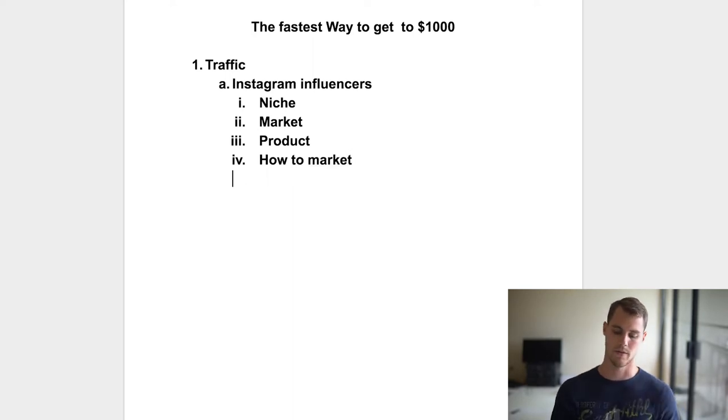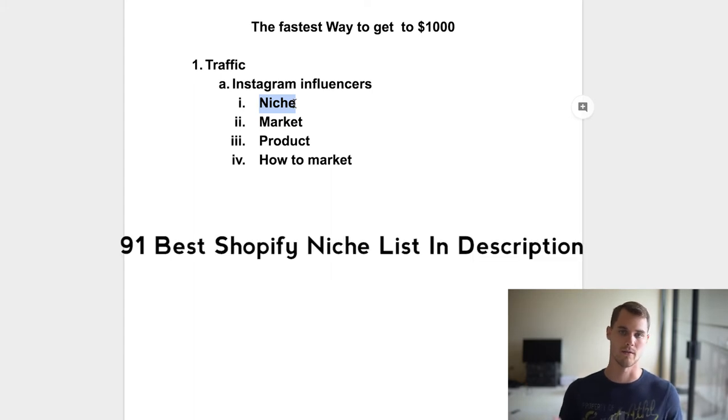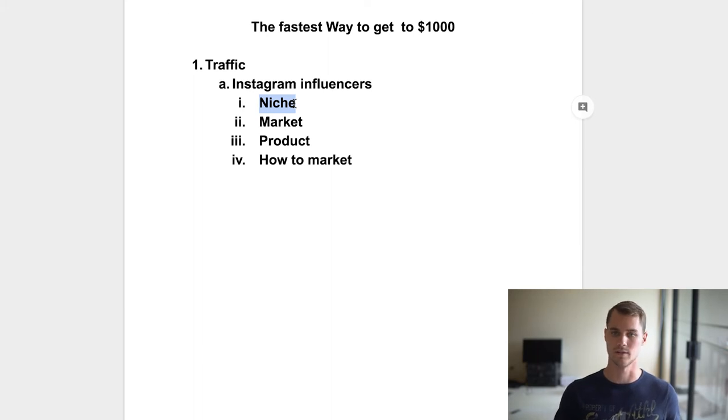The reason you're going to go with Instagram influencers and figure out your traffic first is because they're going to tell you your niche. Basically, you reach out to pages that have a large following in a certain niche. What's popular on Instagram? Things like fitness, dogs, cats, veganism — all these different things that people post about on a daily basis because there's money to be made. Those are the niches you want to get into if you want to get to a thousand dollars very quickly.